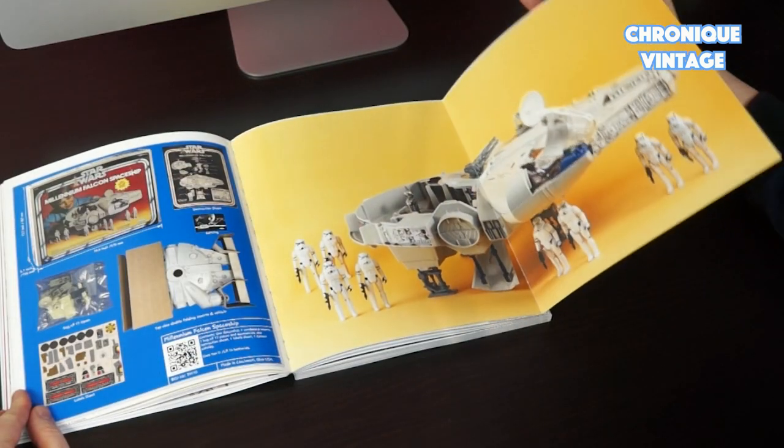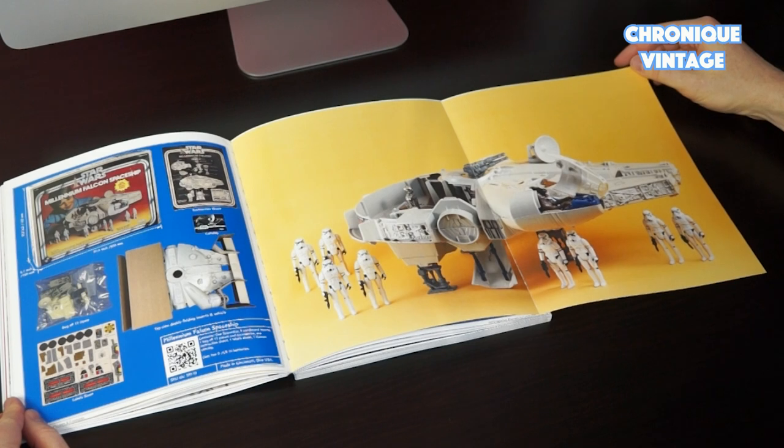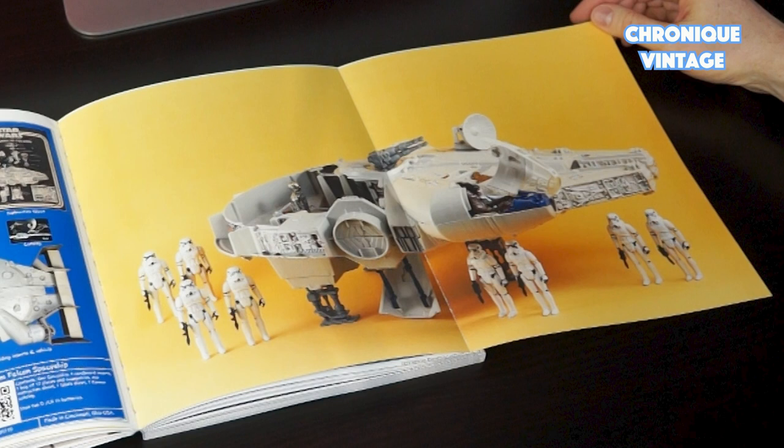With this book, I add an extra option for some very specific vehicles like the Millennium Falcon. These large-scale spacecraft fit very well with a double-page display, and you will find more of them inside the book.